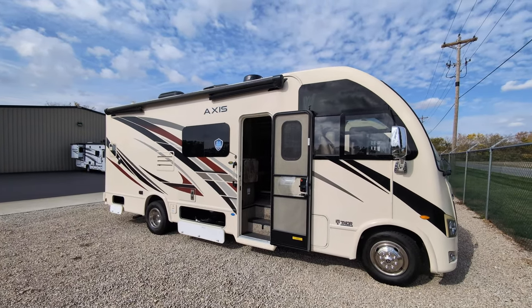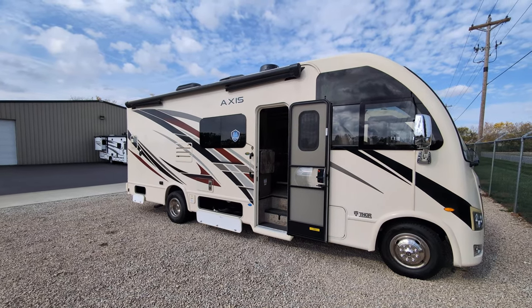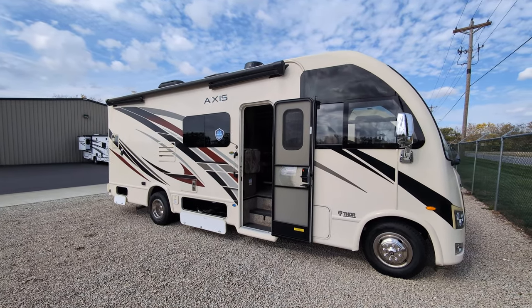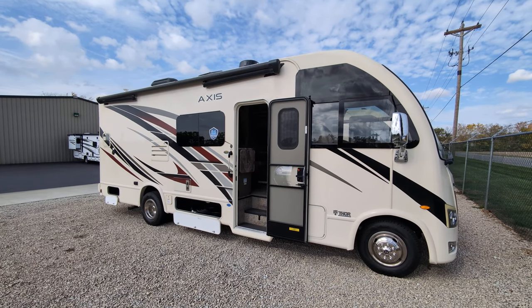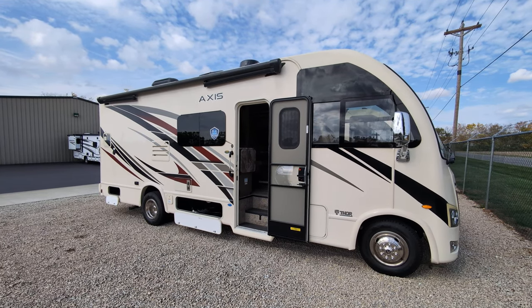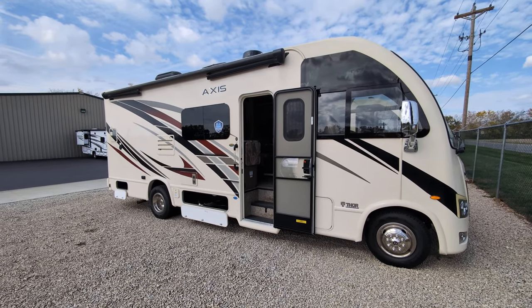Greetings everyone, I hope everyone is doing well today — it's a beautiful fall day out here. What we're looking at here is a 2022 Axis 24.4, a small but very spacious Class A motorhome.